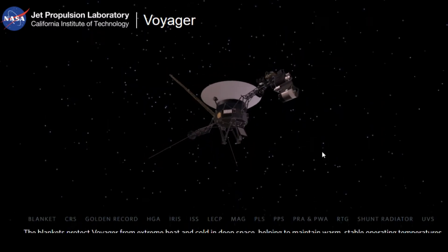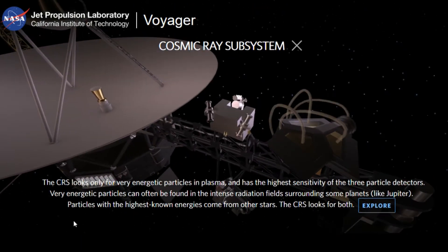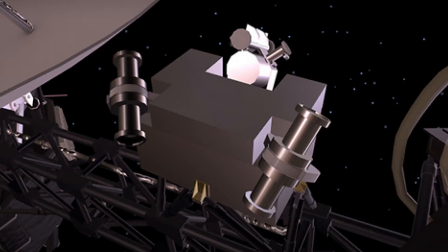2. Cosmic Ray Subsystem — This looks for high-energy particles in plasma and has the highest sensitivity of the three particle detectors. These types of energetic particles can be found more in intense radiation field surroundings, like those around Jupiter.